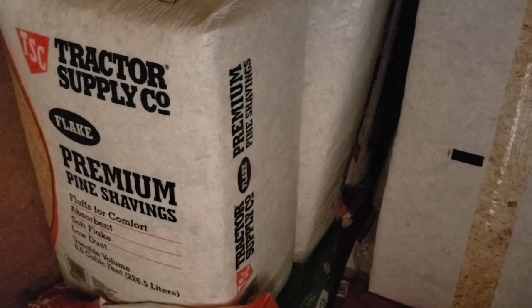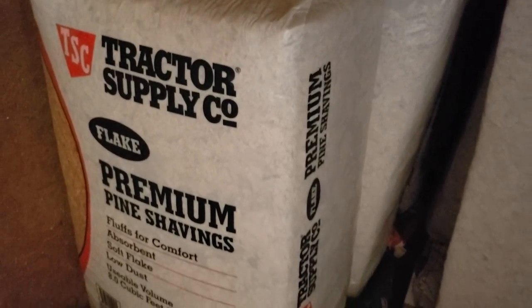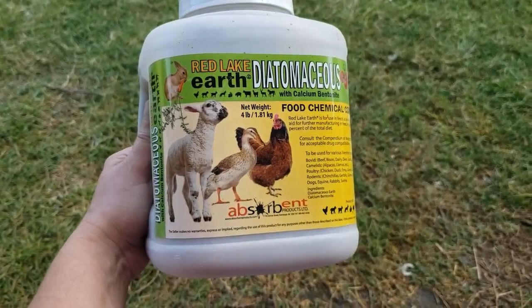One of the things I did is I went to Tractor Supply and I got some pine shavings and I put those shavings all around the base of some of my plants to kind of get them out of the grass. The other thing I did is use this stuff called diatomaceous earth.